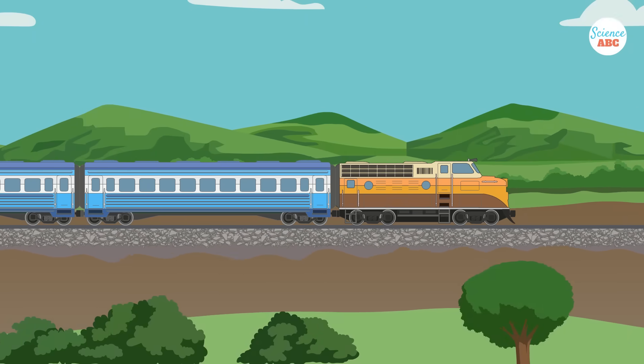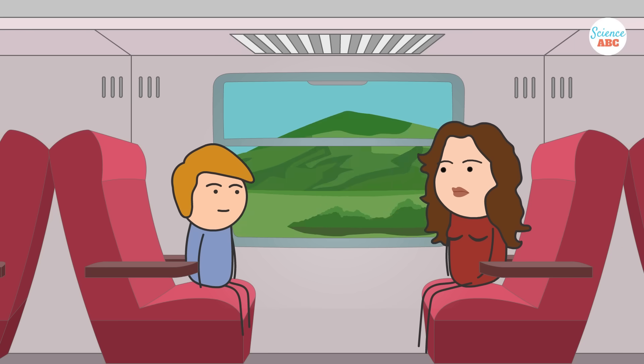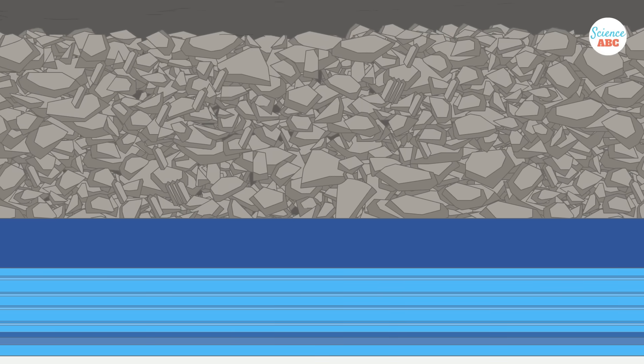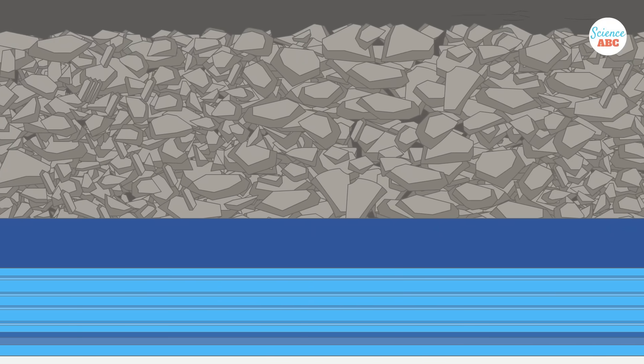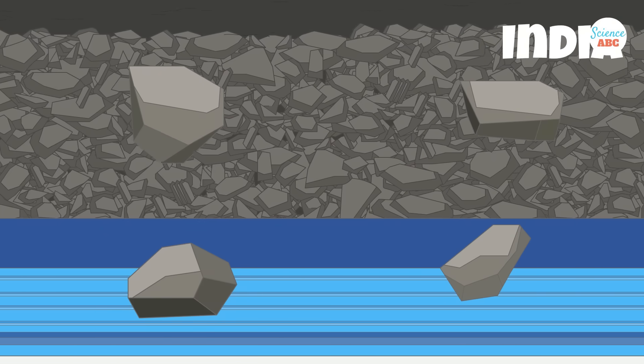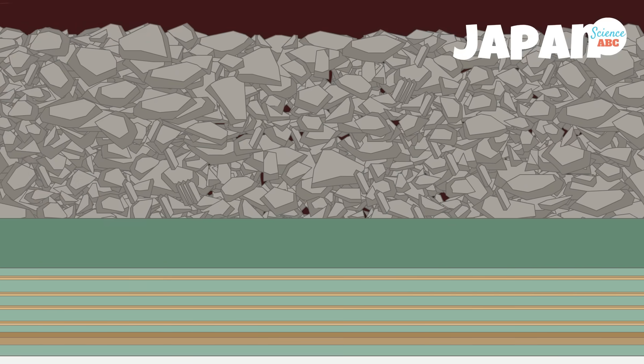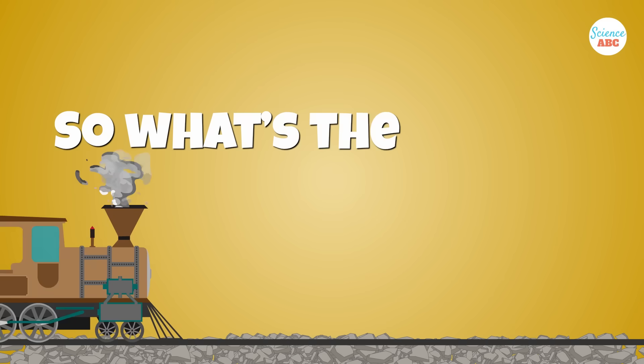On any train journey, you have almost surely seen those endless piles of stones that line the railway tracks. At a casual glance, they might look like regular pebbles, but if you ride on trains frequently, you may have noticed that regardless of the country in which you're traveling, the shape and texture of those stones are almost always the same, all across the globe. So what's the reason behind that?